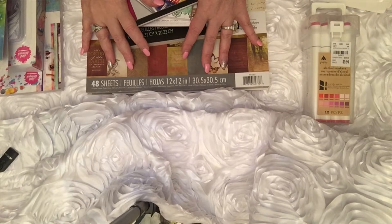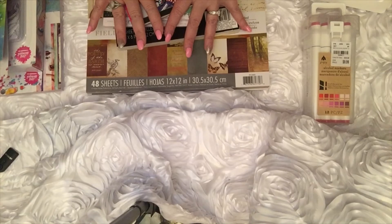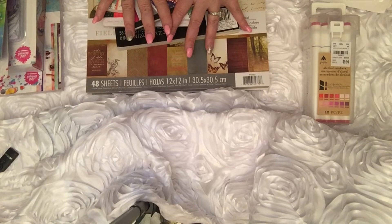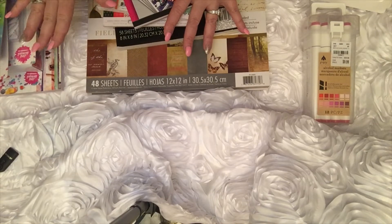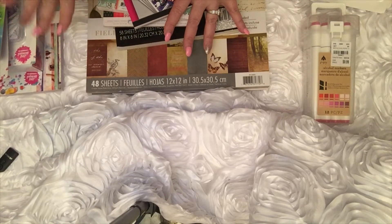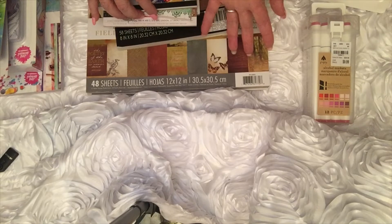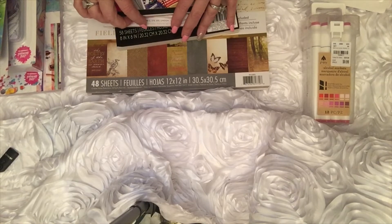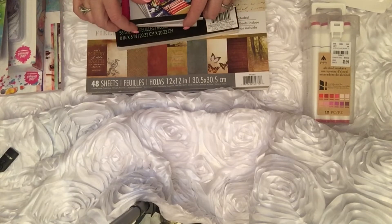I have a combined haul today — Tuesday Morning and some Jane Davenport items from Michaels. The Jane Davenport was probably half off on Friday as well. I bought it Thursday at half off, and then they had a coupon: if you buy online and pick up in store, it was an additional 25% off. So that was pretty good. Not everything in Jane Davenport was on sale, but most of it was.